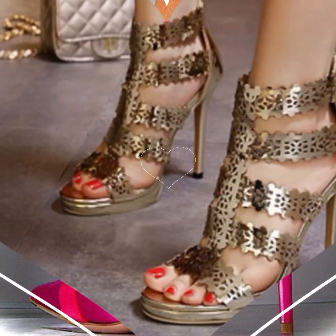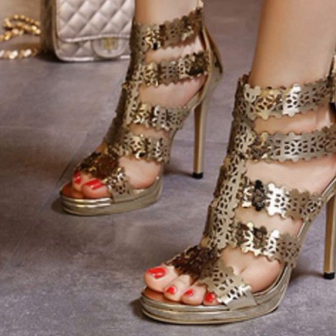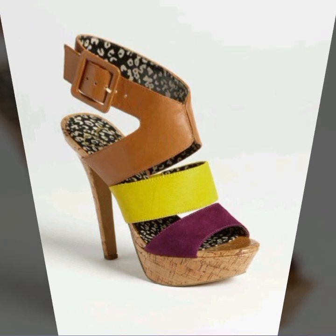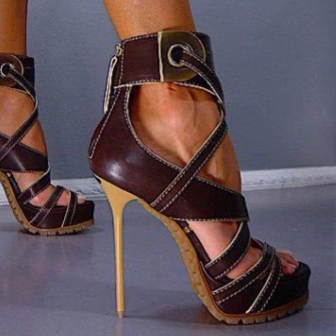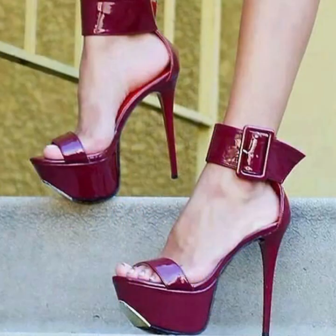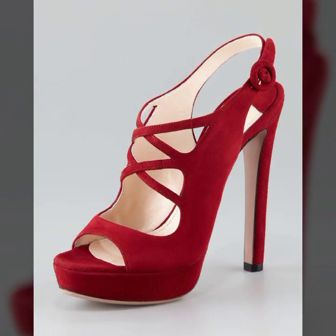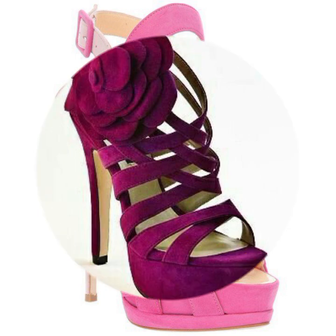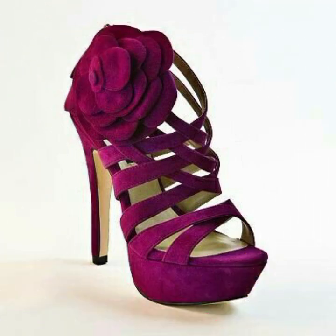Hello friends, welcome back to my YouTube channel. Today I will talk about the most wearing, most demanding, beautiful and trendy woman high heel designs — super high heel designs, trappist handle designs, beautiful designs, beautiful ideas, beautiful color combination contrasts for stylish ladies. You can see in this my video.